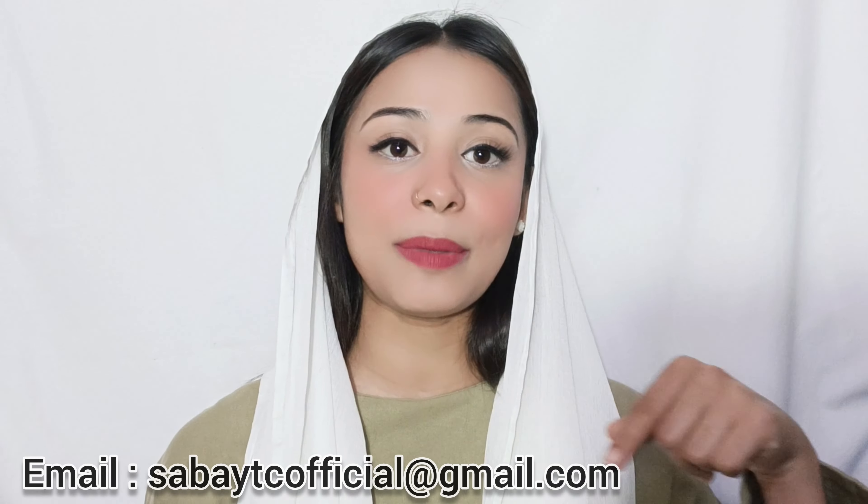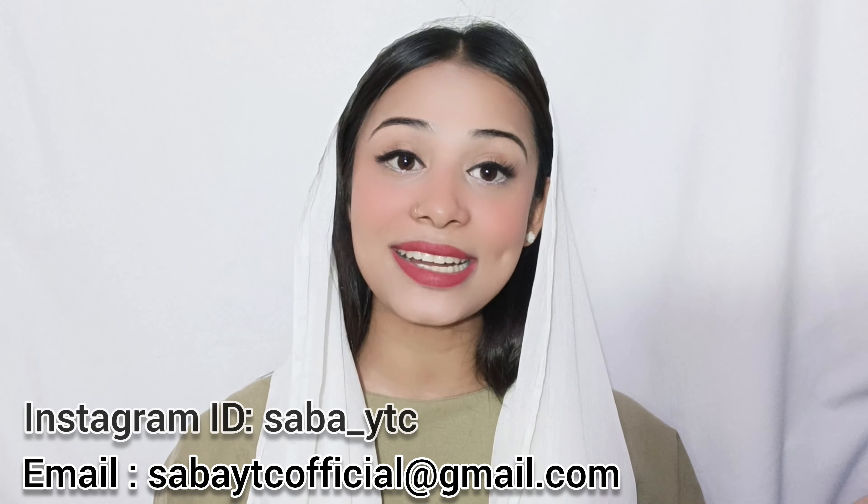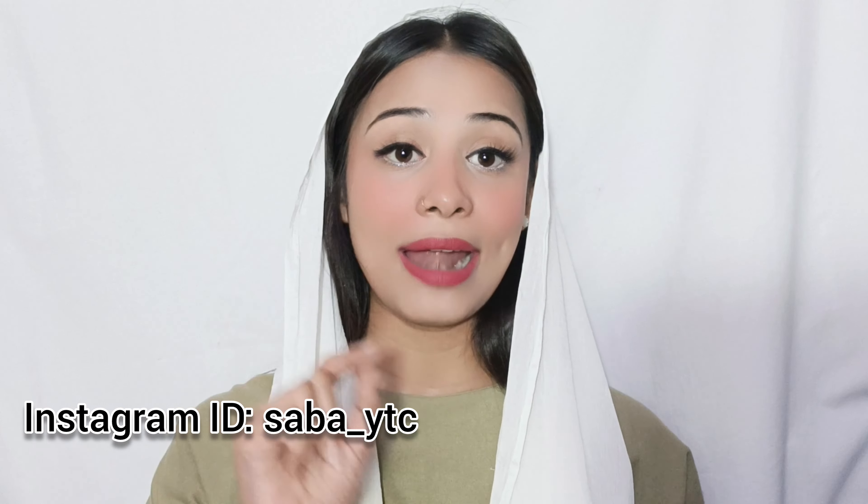So without any delay we will start, but before we start — guys, if you want to collaborate you can reach me on this email, or you can contact me on Instagram. And guys, if you like this video, share, comment, and subscribe.